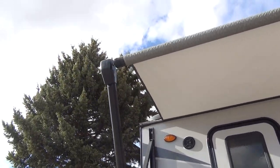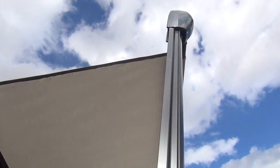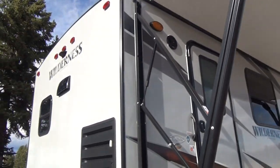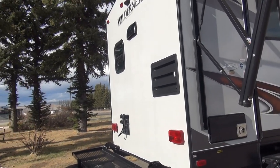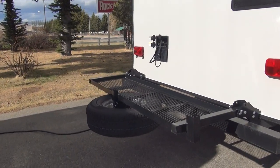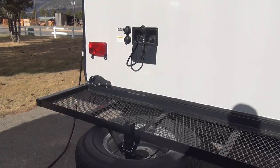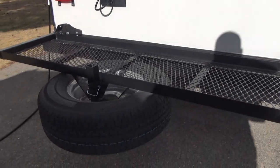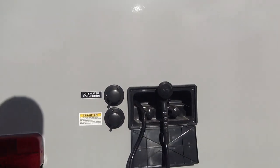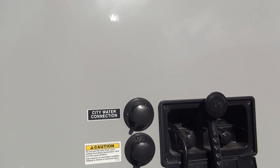This is the power awning with a light strip running the full length in the awning tube — it's changeable color: white, green, red, blue, and more. On the back, we have a flip-down storage rack rated at 200 pounds — good for a generator, cooler, firewood — and the spare tire is mounted to that rear rack as well. On the back of the unit, you'll see a hot/cold outside shower, city water connection, and black tank flush.